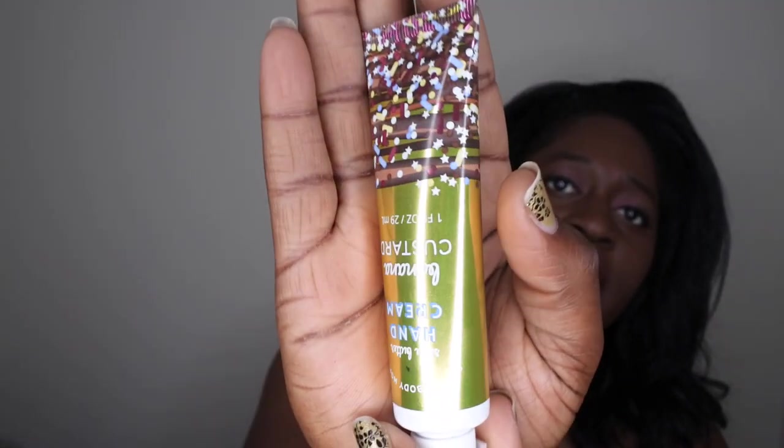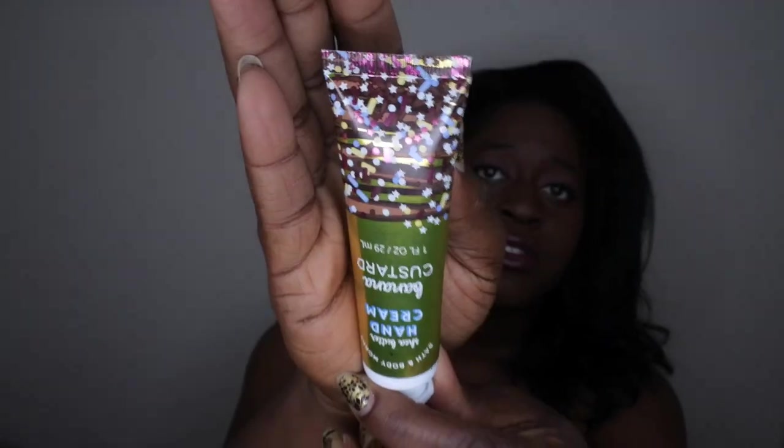The last couple of items I picked up in this mini haul: it is the Banana Custard hand cream. I haven't actually tried any hand creams from Bath and Body Works — I'd assume they work like the ultra shea body creams, but this one has shea butter in it, which I know is really moisturizing. The scent notes are a sweet and creamy treat of pineapple nectar, almond milk, coconut milk, banana flour, white cedar, and whipped musk — a lot more intricate than I thought!